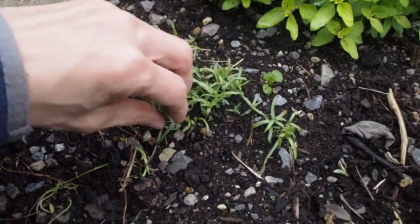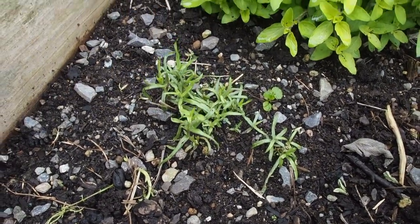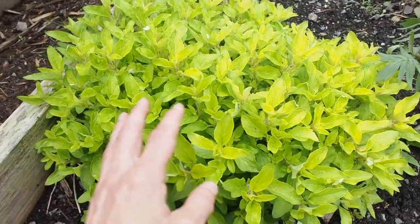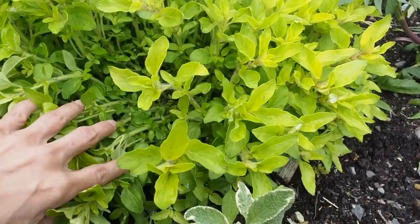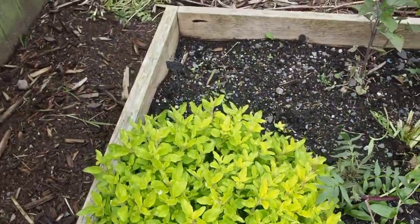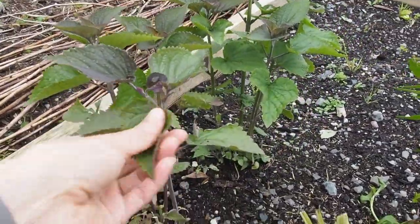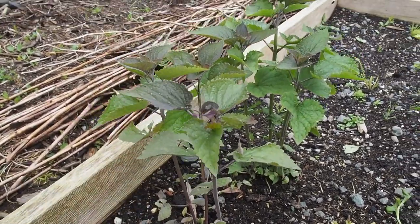And then I have tarragon, and that's just starting to come back up. And this is oregano — notice it's really bright green, almost yellow. That's because this is a golden variety of oregano, and that one made it through the winter. And then over here I have anise hyssop, which I started from seed last year, and it's a really nice smelling herb that you can use for teas.